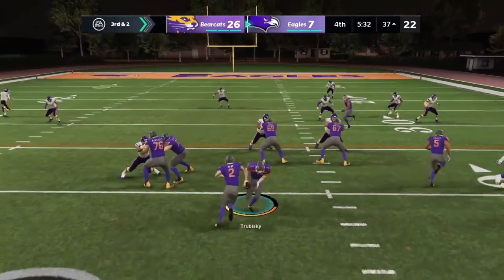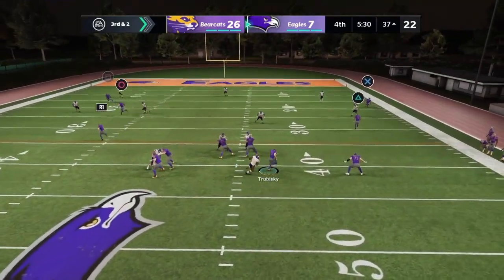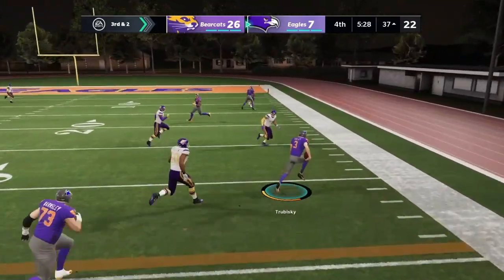Hey guys, welcome back to the channel. Here are some highlights from Mitch's first game, a come-from-behind victory. Make sure to leave a like and subscribe for more Face the Franchise content.